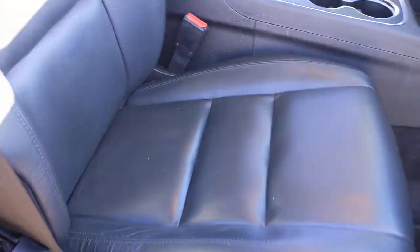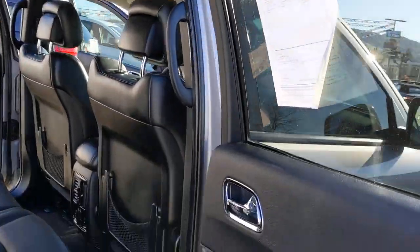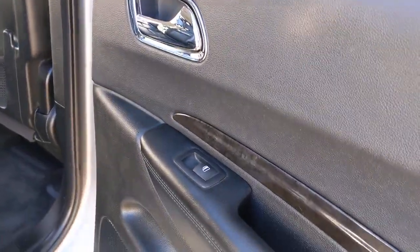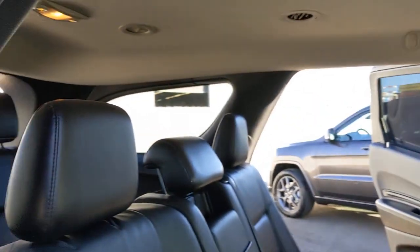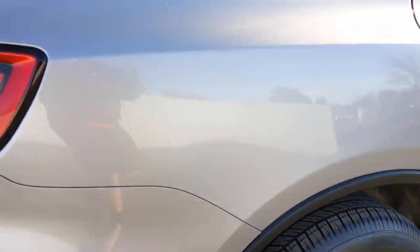The following are some of this vehicle's highlighted options: 3rd row seat, all-wheel drive, keyless entry, heated driver seat, wood grain interior trim, power passenger seat, remote engine start, iPod and MP3 input, heated mirrors, satellite radio.